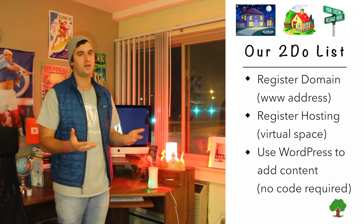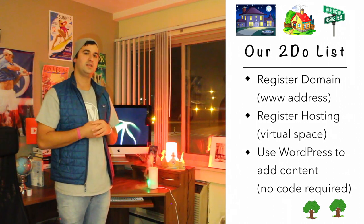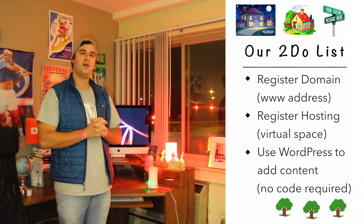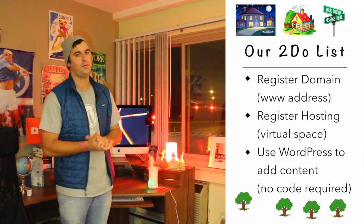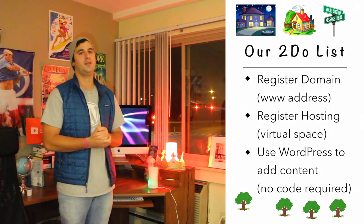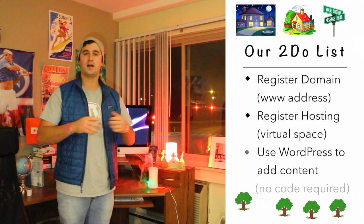Once we have our domain name, we're going to register hosting, which is basically a virtual plot of land for your website. Every website needs hosting — it puts the website on the web. After that, we'll do step three: get our content live using WordPress.org, the most famous and most used software on the planet, used by Forbes, Jay-Z, Katy Perry, and even india.com.